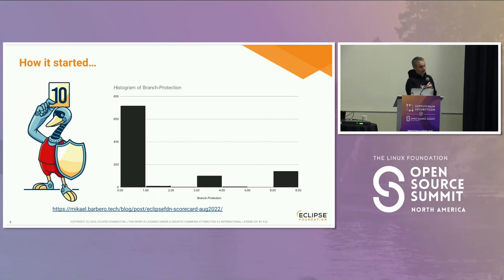So how it started. Thanks to sponsorship from the OpenSSF Alpha Omega project, we started an audit of all of our GitHub repositories last year in August. You can find the full report at the link shown. What we found is that the scorecard scores were not great — many of our projects, many of their repositories, actually don't have any branch protections.